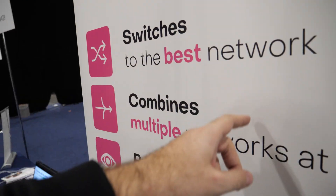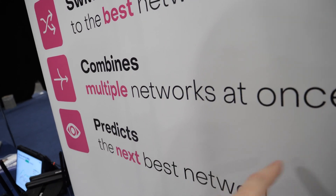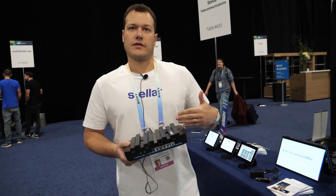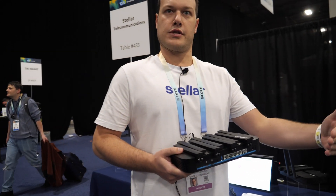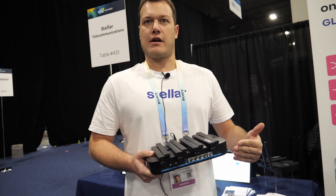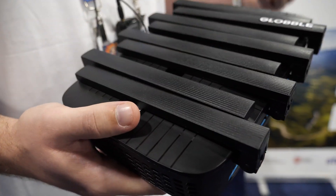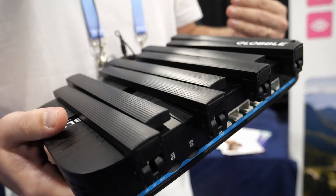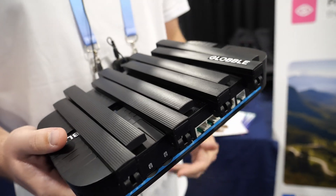Satellite? Yes. So it switches to the best network, combines multiple networks, and predicts the next best network. We know the availability of the network and the quality of the signal on roads. As the customer is driving around, we're not reactive on signal drops. We're proactively switching you onto the network that is going to be the best in a hundred meters from now when you're driving.